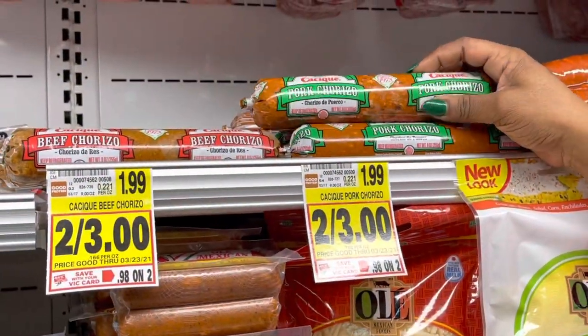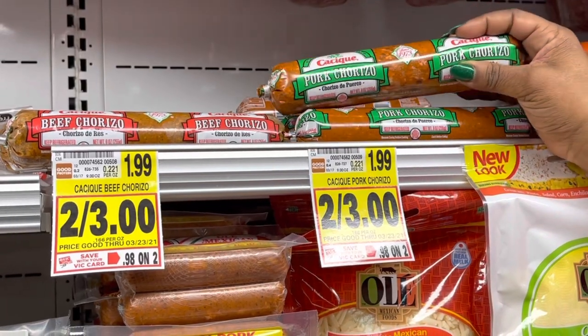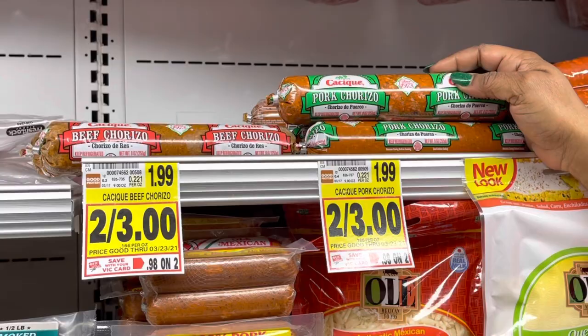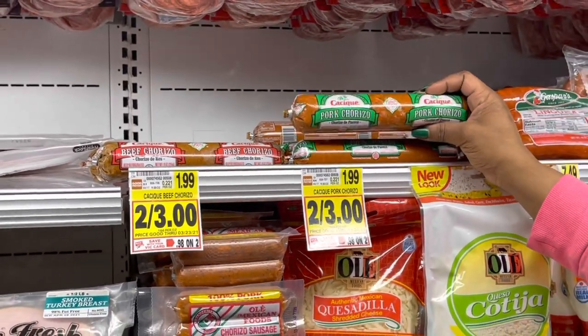The next deal is on chorizo — I love chorizo, it's a delicious sausage. It's two for three dollars, and we have a 50-cent opportunity coupon. You can get beef or pork, making it a dollar each. Pretty good deal.